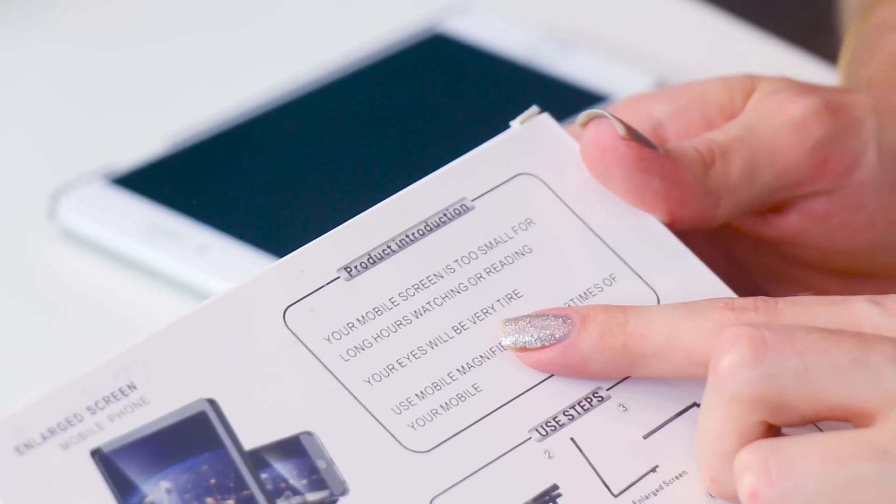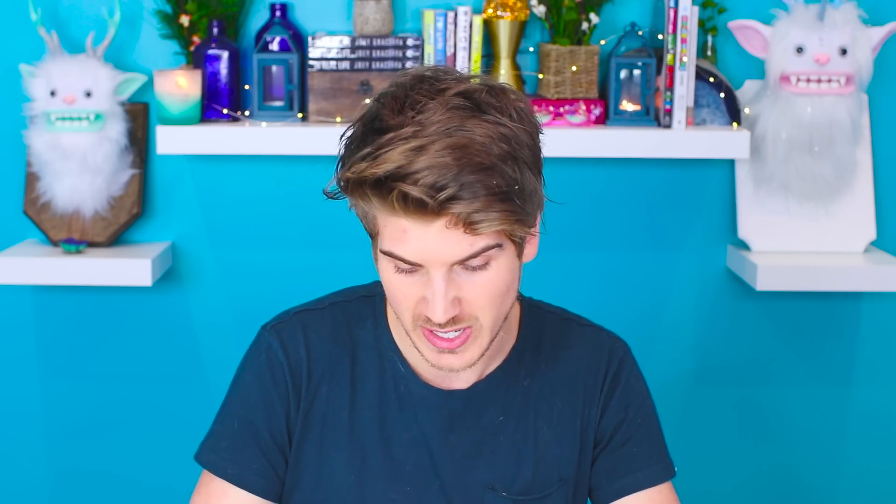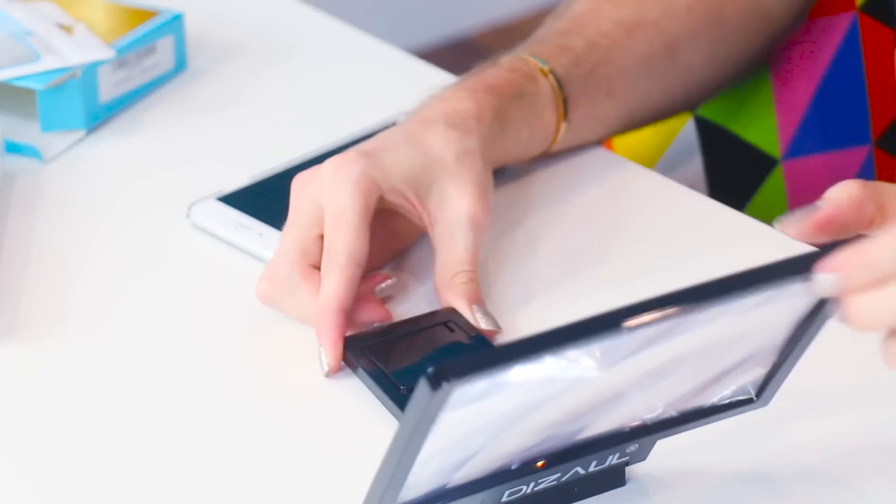Moving on to our last gadget — we're going to be looking at this enlarged screen. Basically you put your phone behind the screen and in front of the screen it makes it bigger. Let's see what this is all about. The back says: 'Your mobile screen is too small for long hours of watching or reading, your eyes will be very tired. Use mobile magnifier enlarger — three times of your mobile.' It's literally just a magnifying glass — and then you put your phone right there. Oh! Oh my gosh, wait — this is crazy, it's actually working! Look!